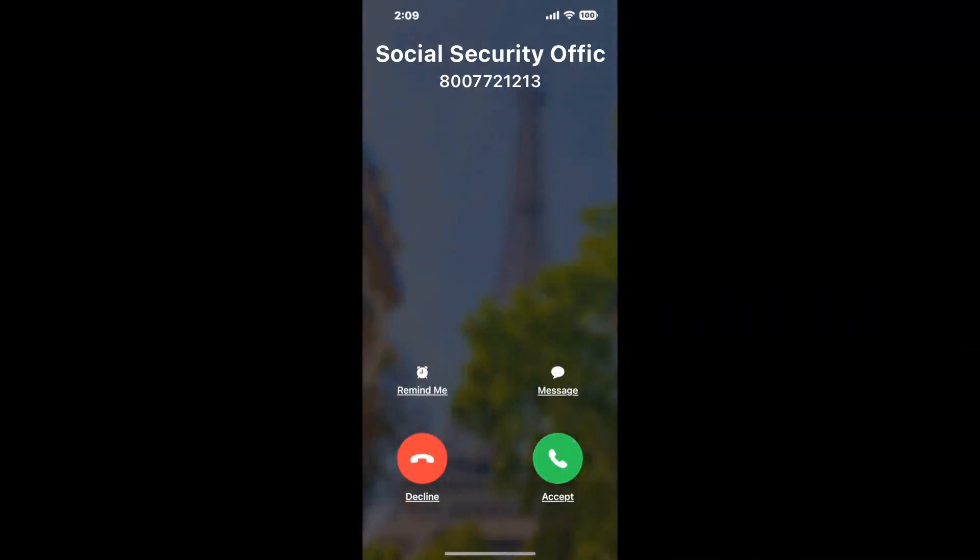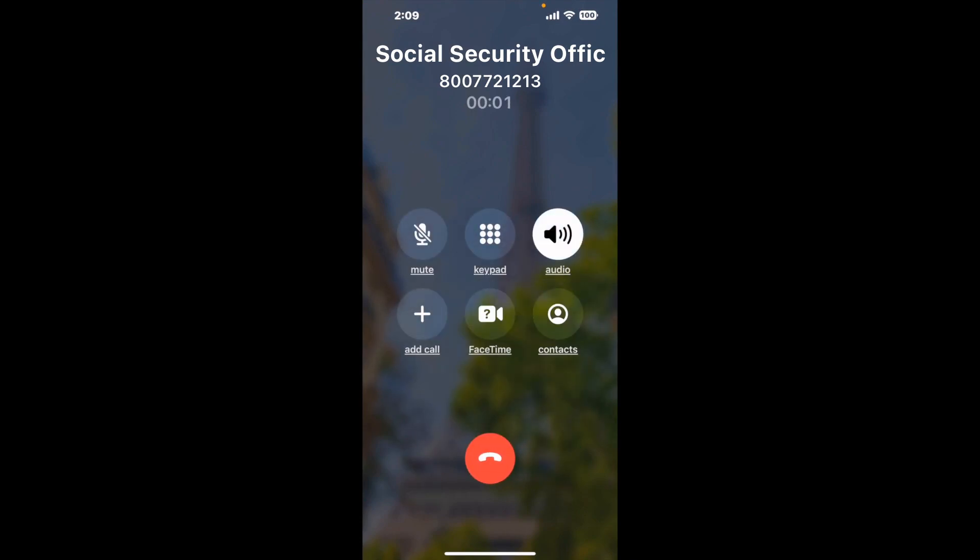Claimer can automatically call any phone line for you. It'll connect you directly to a human at Social Security Office Suite 2, 801 Clematis Street, West Palm Beach, FL 33401.